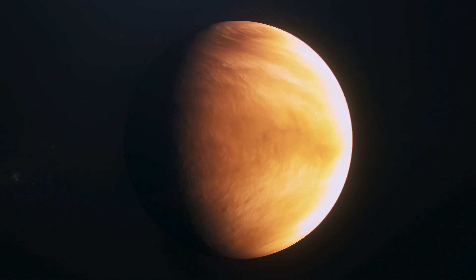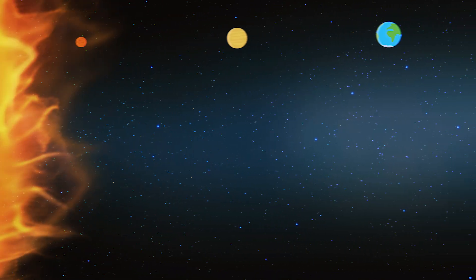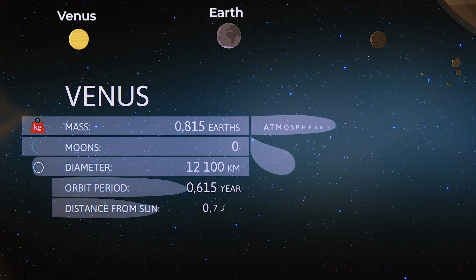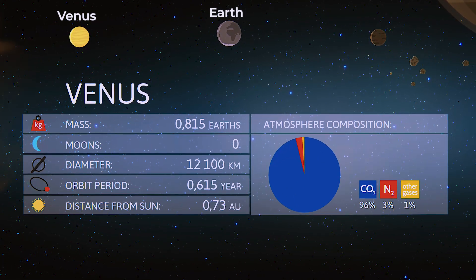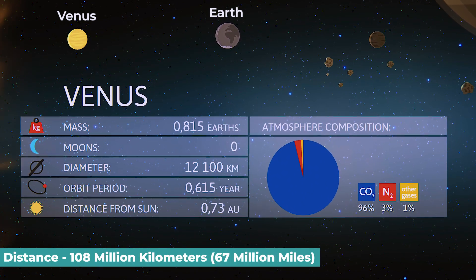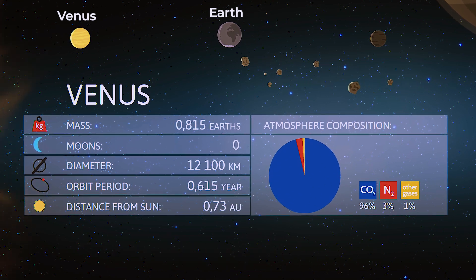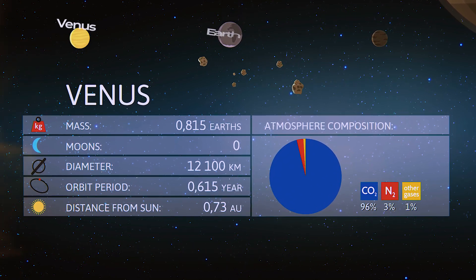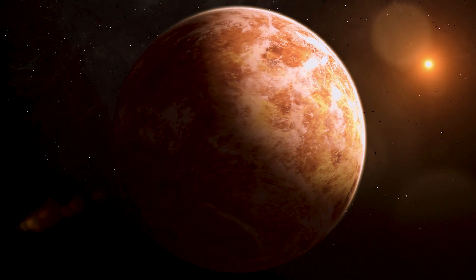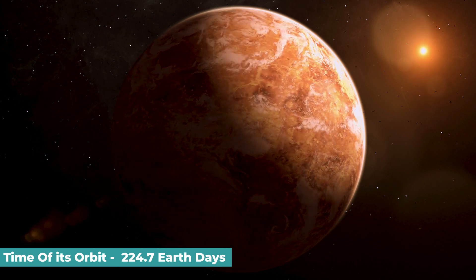Venus is a terrestrial planet with a rocky solid surface like Earth's. Its diameter of approximately 12,104 kilometers makes it smaller than Earth. With a typical distance of 108 million kilometers or 67 million miles, Venus circles the Sun at a distance of about 0.7 times that of Earth. The length of the Venusian year, or the time of its orbit, is 224.7 Earth days.